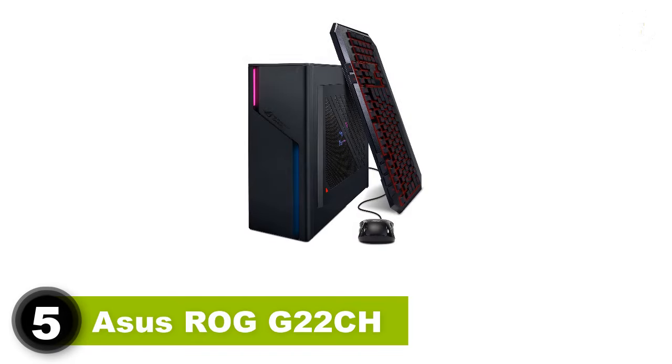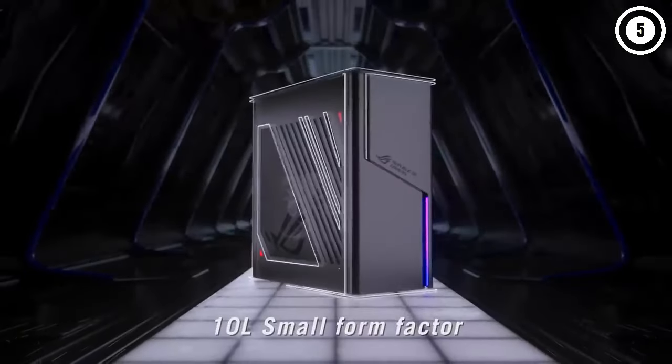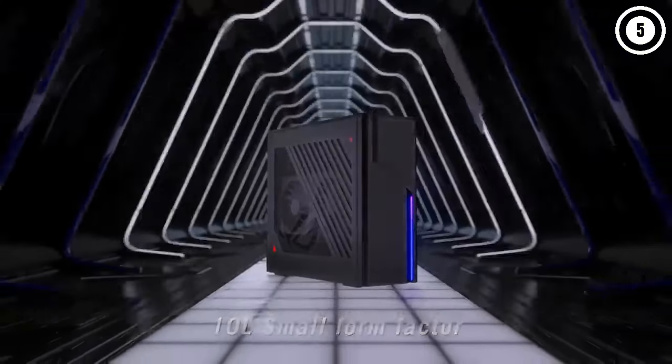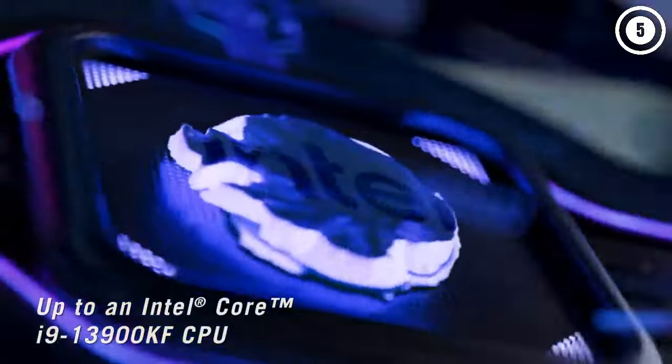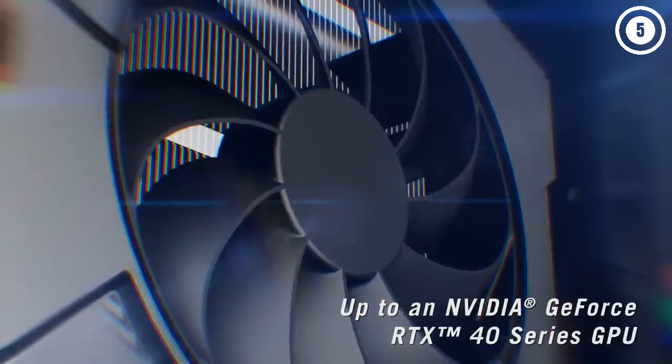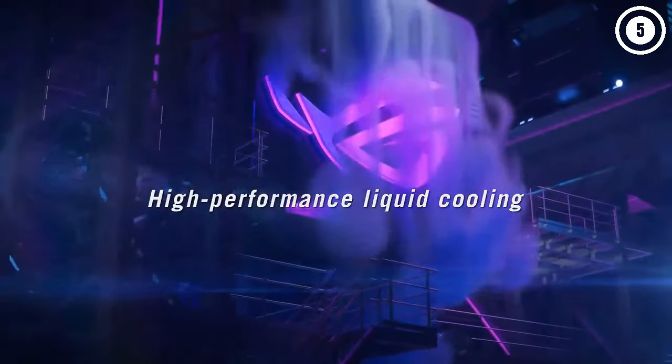Number 5: Asus ROG G22CH. The Intel NUC Extreme long held the title of best compact gaming PC, but now that it has been discontinued, Asus has taken up the mantle and produced one of the best gaming PCs going, especially for those who don't have a lot of desk space. The ROG G22CH starts at an accessible price point, though its entry-level specs are a bit outdated, and can max out at a respectable level of hardware without costing too much. In our tests, this little desktop was able to chew through 1080p gaming with ease and put up very good 1440p gaming numbers.